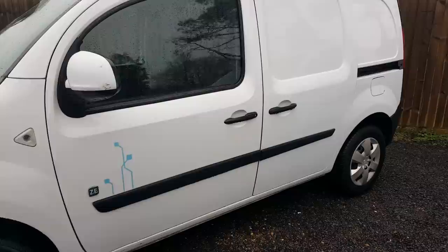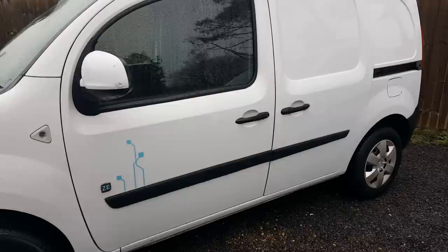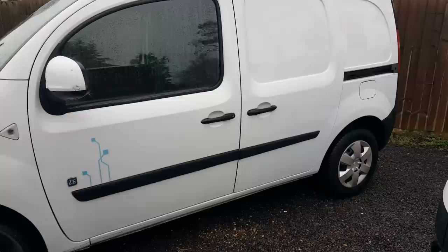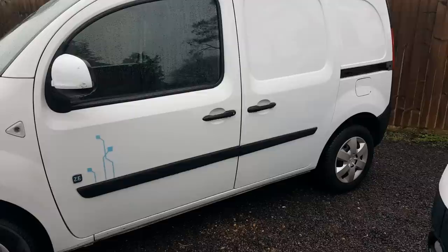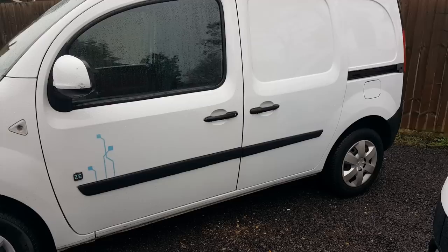These vans all have 22 kilowatt hour battery packs - a lithium-ion battery that sits under the floor. On the Renaults, those battery packs are leased, so you buy the van but lease the battery pack from RCI Bank, paying a monthly fee starting at £25 plus VAT. That battery pack is then Renault's responsibility - should it fail or degrade below 60% of its original capacity they will replace it, and breakdown cover is also included in that service.